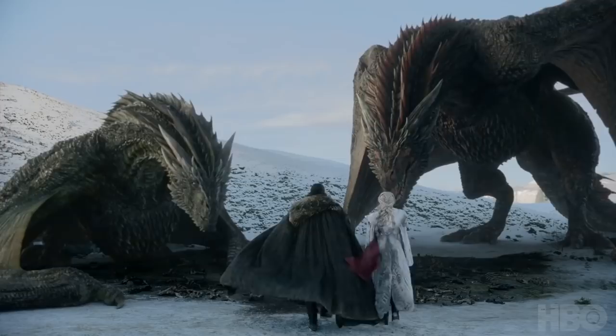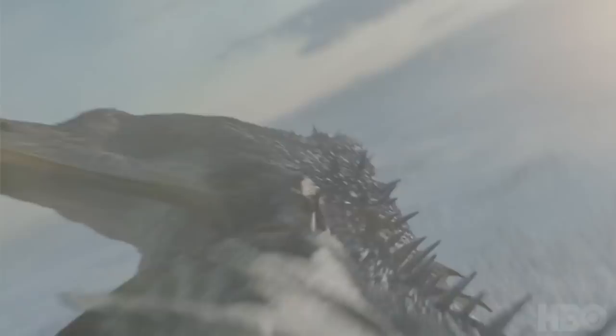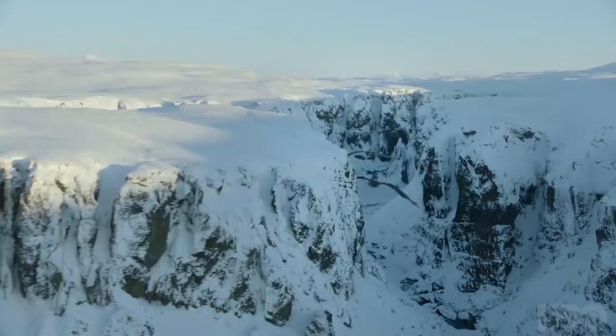I believe Jon and Dany are riding Drogon and Rhaegal here, and this scene will happen soon after another scene we see later in the trailer. We're finally going to see Jon ride Rhaegal. But the editors of this trailer are trying to trick us — because clearly in this first shot there is no one on top of Rhaegal. So I believe that's a shot of the dragons before they fly over Winterfell, and the riding scene is separate.